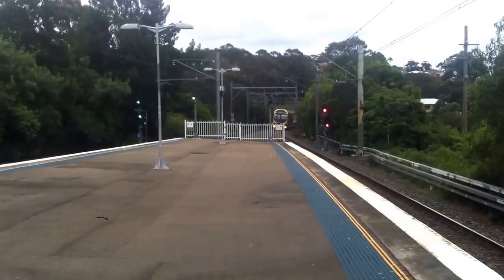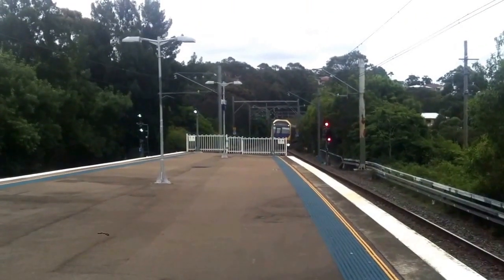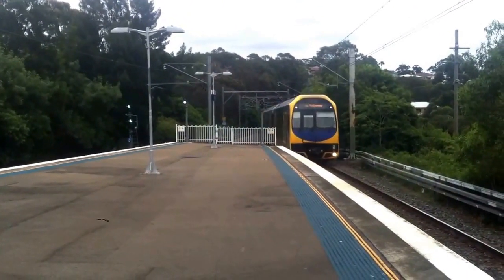And Como station, we have an Oscar passing platform number two, Kiama service, express H47 front four cars.